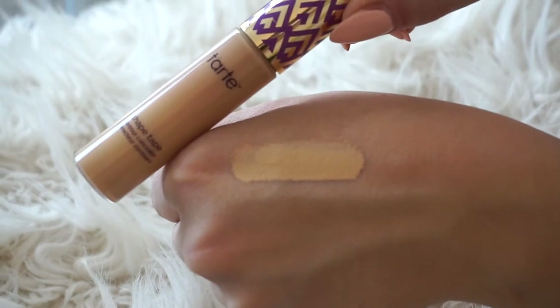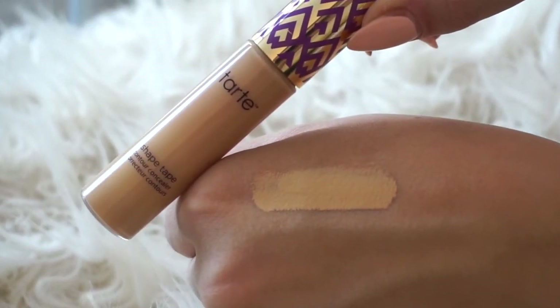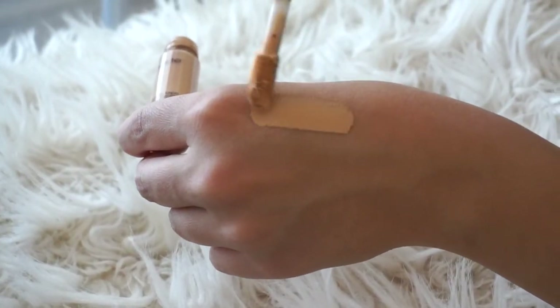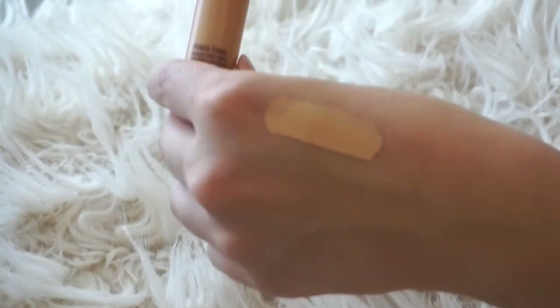You can only buy Tarte Shape Tape on tarte.com — they sell Tarte at Sephora but don't carry this concealer there. One con is that it does have a scent; it smells like heavy perfume. Other than the scent and the fact you have to buy it online, it is seriously one of my favorites.